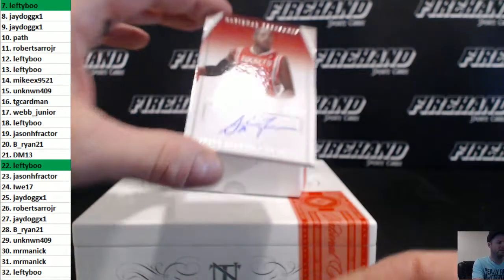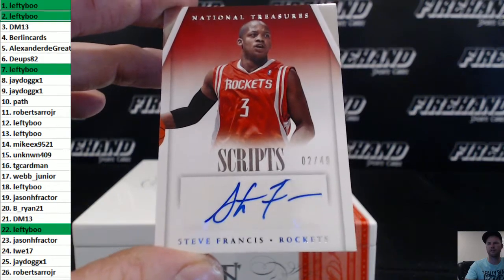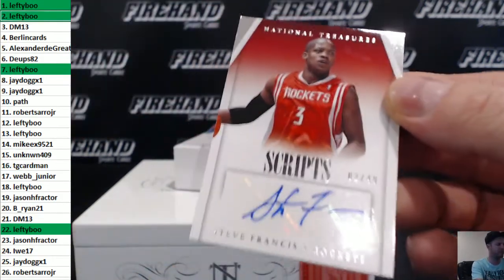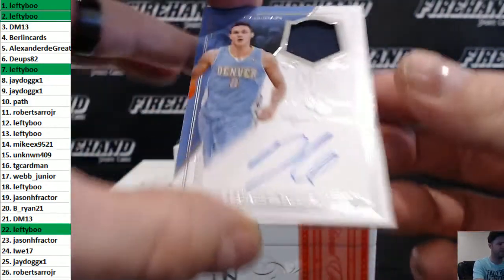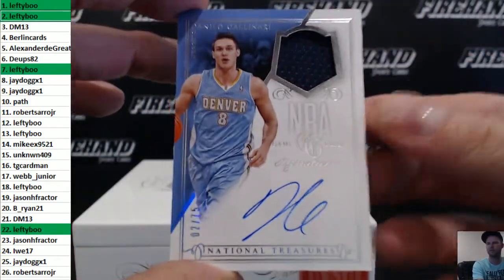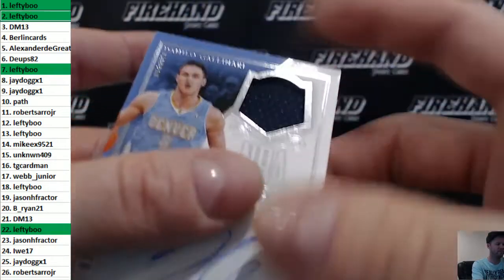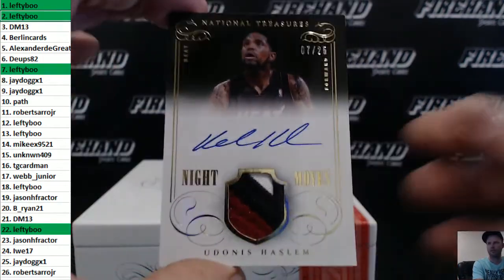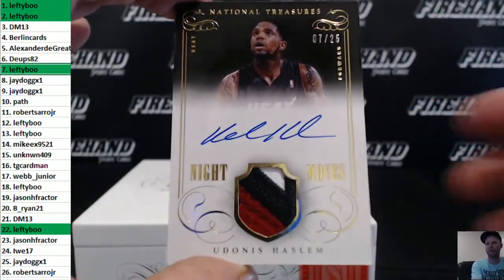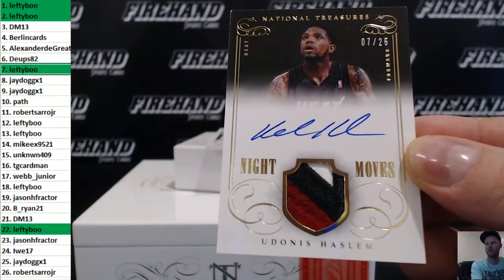Steve Francis 2 out of 49. Next card is number 2 as well — Danilo Gallinari, 2 of 75, jersey auto, Lefty-Boo, double up back to back! Night Moves auto patch Udonis Haslem, 7 of 25. Stacking 7s and 2s and 1s and 22s — he's got all the cards!